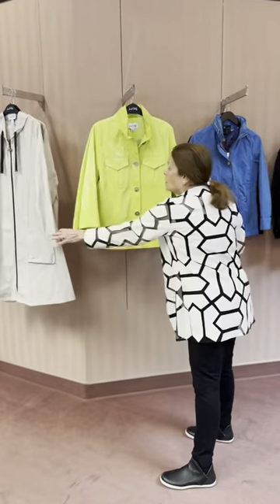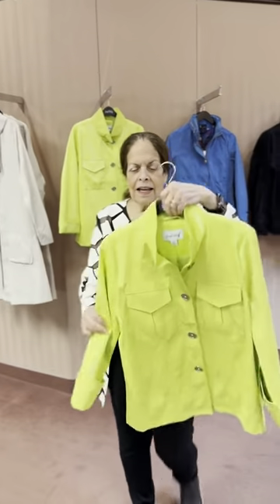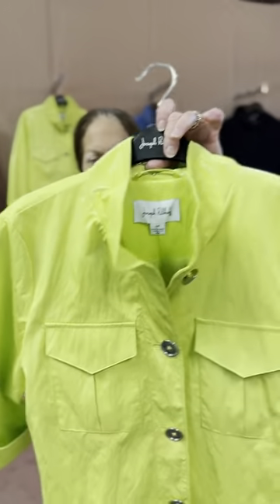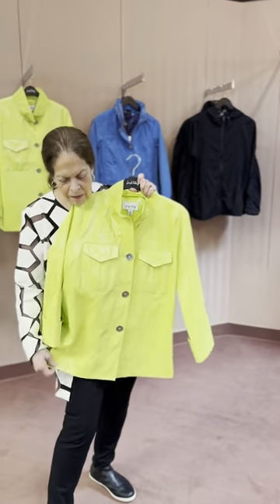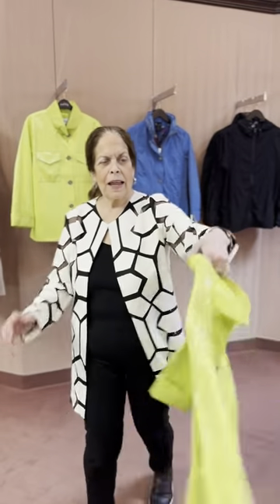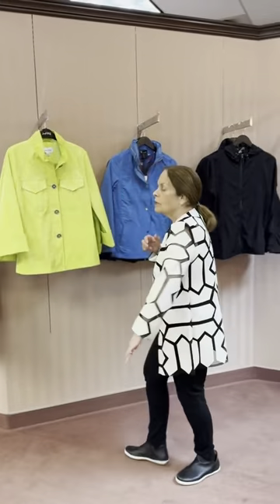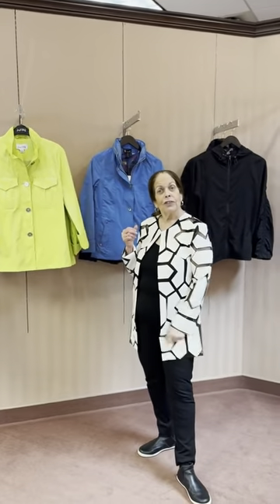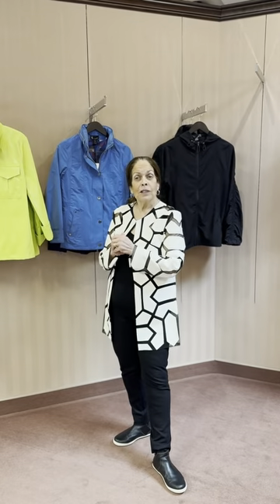That's the rain wear from Ribcoff. Here's another slicker jacket. Has some sheen to it. Really cute, contrasts with anything that you have on. It looks great with navy, black, white. And remember, you can go to www.shirleyshop.com and you can see anything — the prices, the sizes we have.